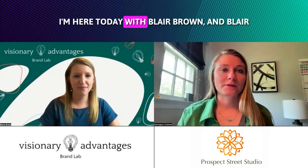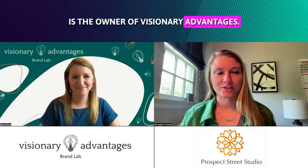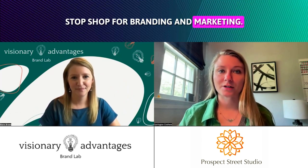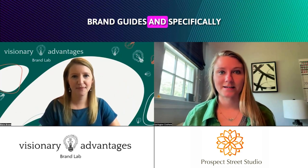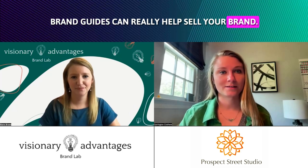Hey guys, I'm here today with Blair Brown, and Blair is the owner of Visionary Advantages. She specializes in being a one-stop shop for branding and marketing, and today we're here to break down brand guides and specifically how brand guides can really help excel your brand.